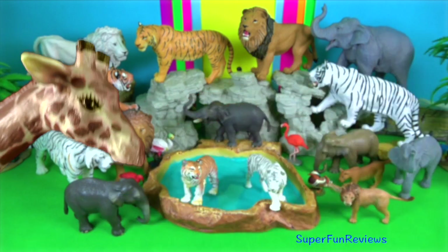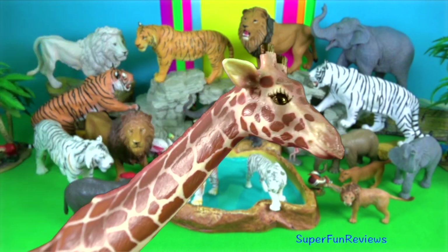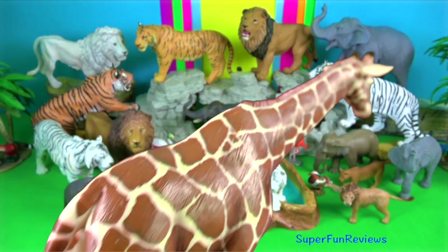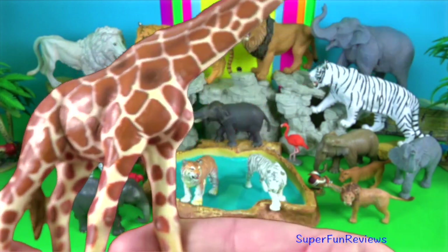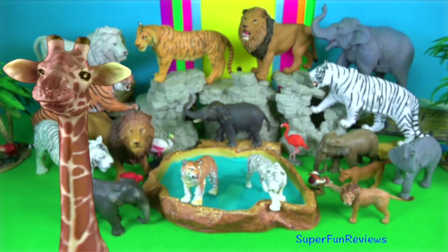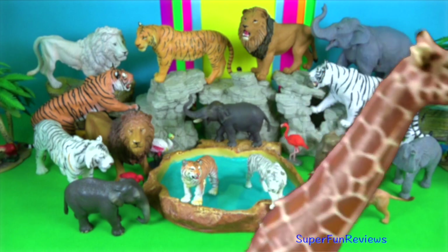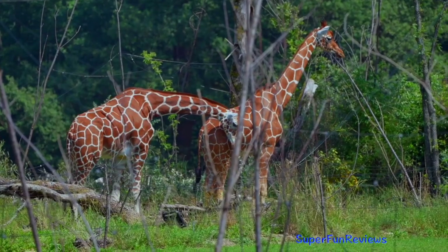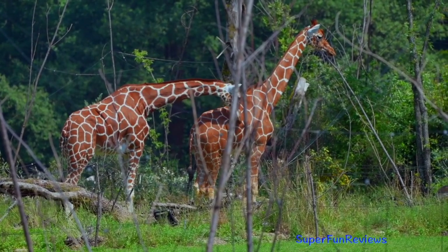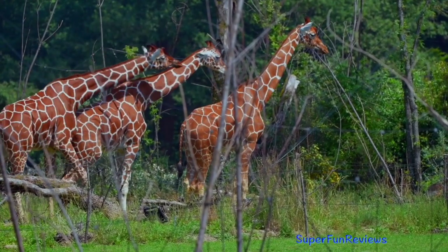They have amazing prehensile tongues, almost half a metre long. They are able to browse foliage almost six metres from the ground. Their tail grows to one metre in length and has a long black tuft on the end. Check out the ostrich which photobombs this clip.